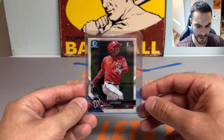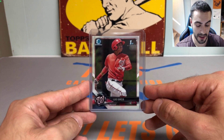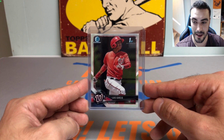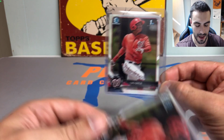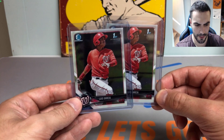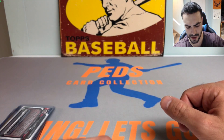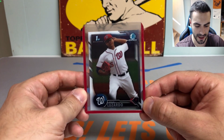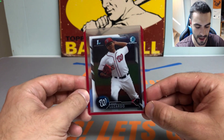Next up, we got a first Bowman Chrome of Luis Garcia. I don't know why he hasn't been called up yet — something weird's going on there — but I like him a lot, liked what I saw last year. I got this for a couple bucks, picked up two of them. Most of these cards are from two dealers, so I didn't get to walk around too much; I found dealers that had stuff up my alley and spent most of my time sifting through their boxes.